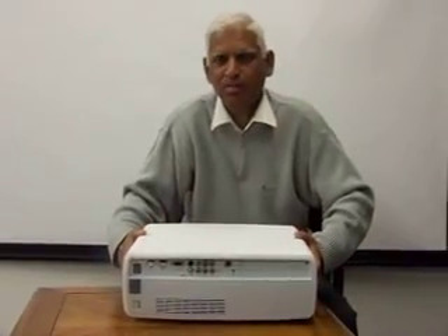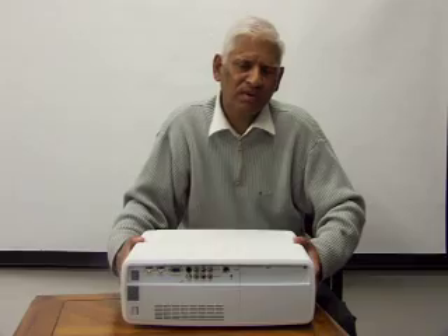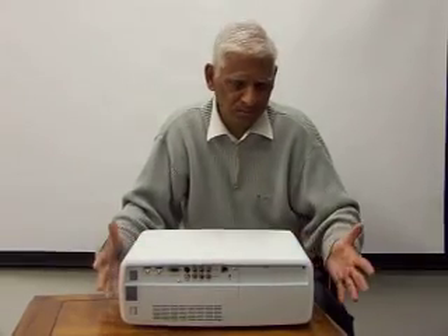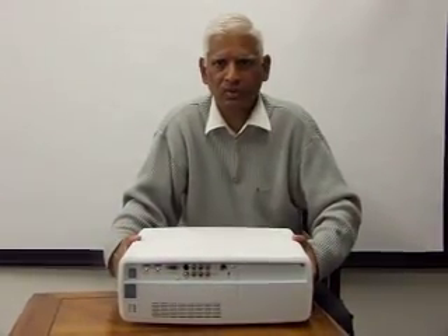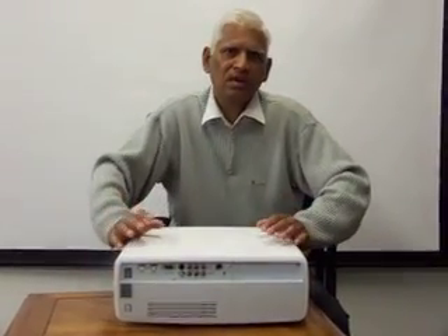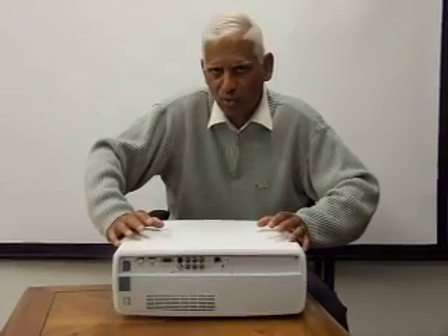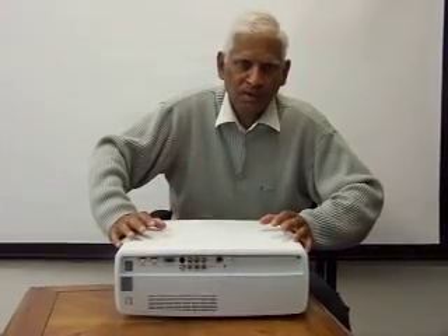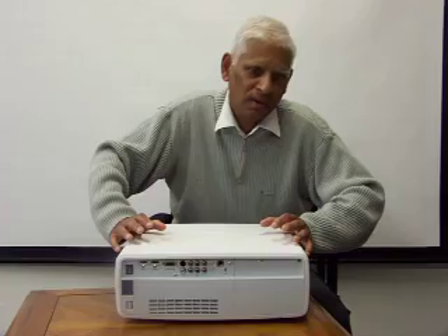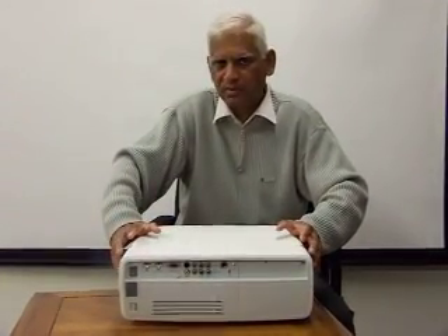The projector also has a Pixelworks scaler that does very good scaling and gives you the opportunity to put the picture into LBX mode, which means you can stretch the picture into a full 16:9 ratio and bring it back to a 2.35:1 aspect ratio by using an external anamorphic cinema scope lens.